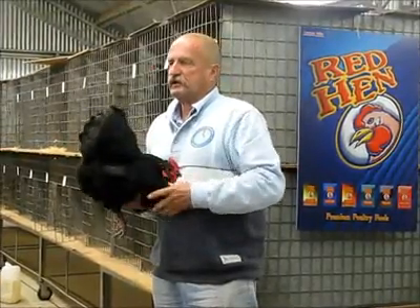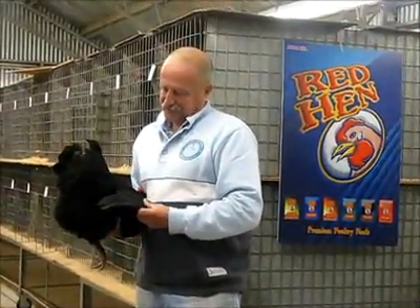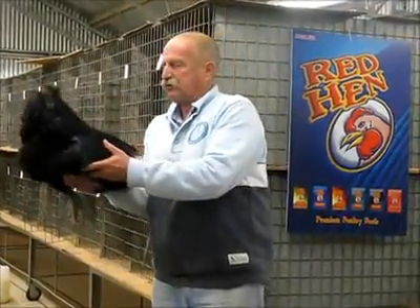We won't ask Bob to tell any stories now about some of those trips. So, this is Brady's hen — it's a hen rather than a pullet.